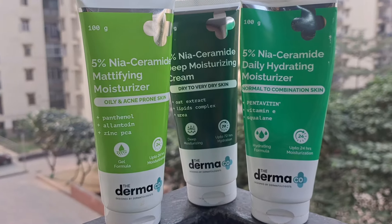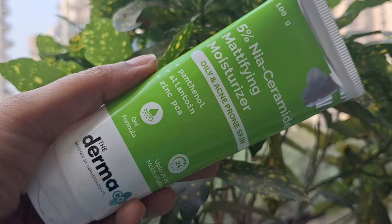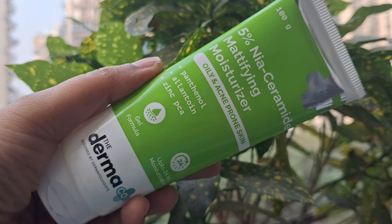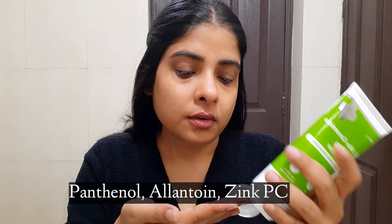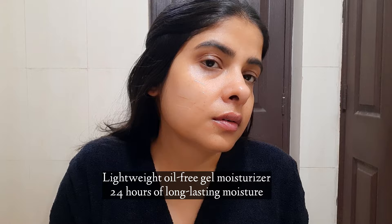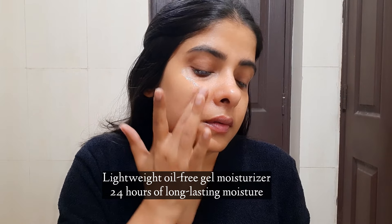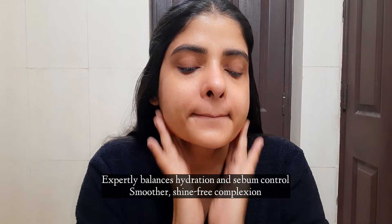So without any further ado, let's move on to the video. Before starting the makeup, let me talk about Derma Co's 5% Niacinamide Moisturizers. The first one is the Derma Co 5% Niacinamide Mattifying Moisturizer for oily and acne-prone skin. It contains panthenol, allantoin, and zinc PCA. It has a gel formula and provides 24-hour high hydration. If your skin is oily or acne-prone, you can easily use it — it's a great moisturizer.